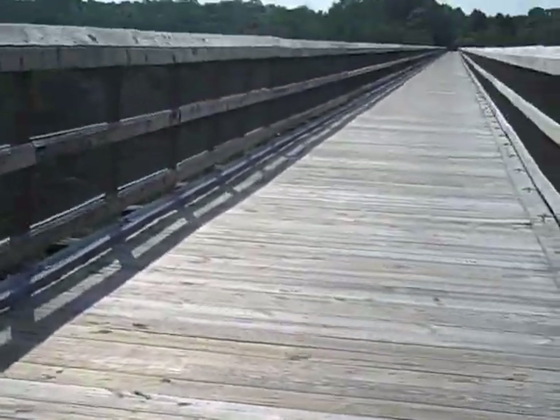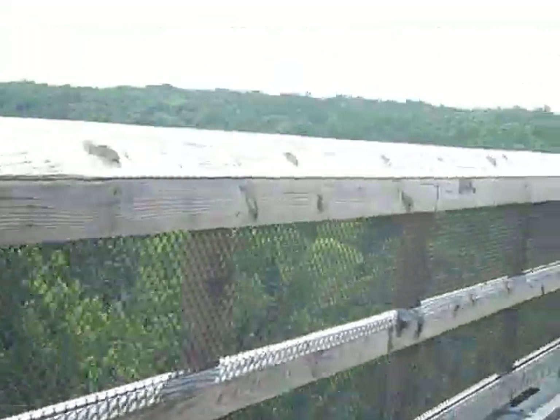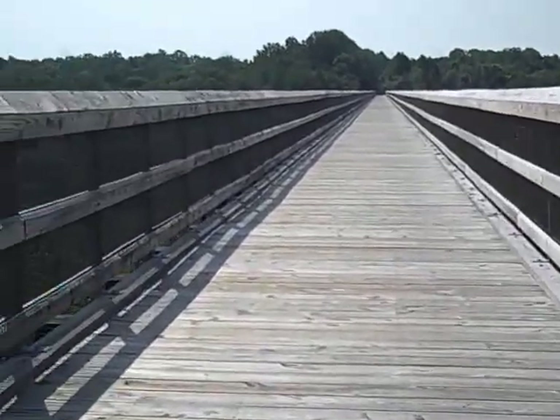This was owned by the Norfolk and Western for a long time. Not too far from here was the old train station — it's something else now — but we'll go and walk along the bridge here for another minute.